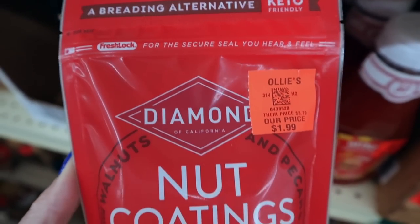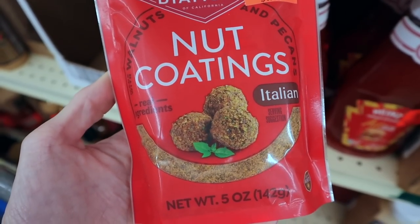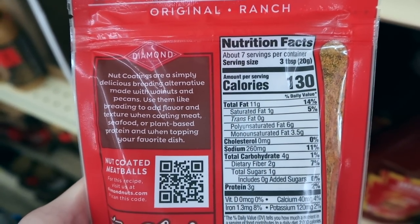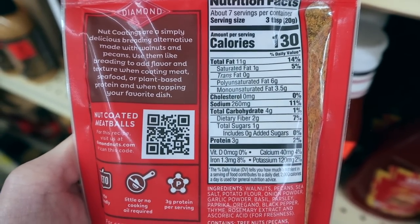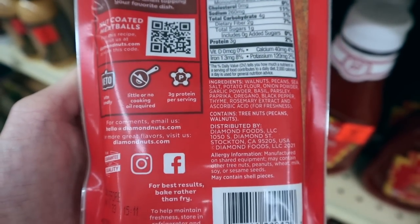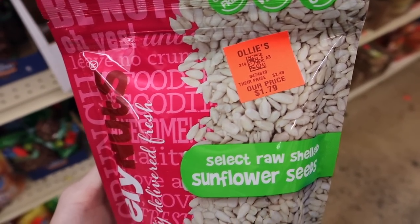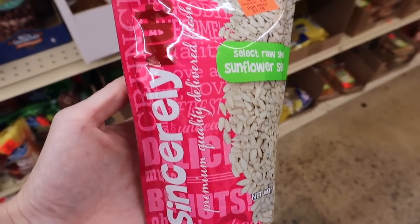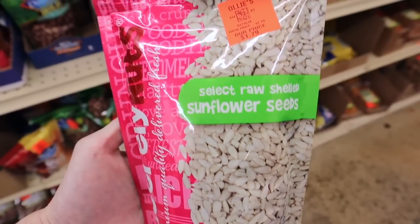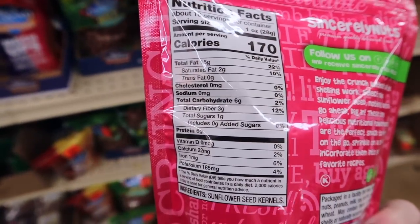Diamond of California nut coatings — this one is the Italian flavor, $1.99. These would be perfect for making meatballs. This one has walnuts and pecans, and they come in other flavors too. Three tablespoons is a serving at two net carbs. There's also a 10-ounce bag of sunflower seeds at $1.79 — a great snack and adds crunch to salads. A one-ounce serving is three net carbs.